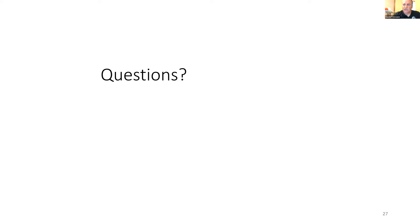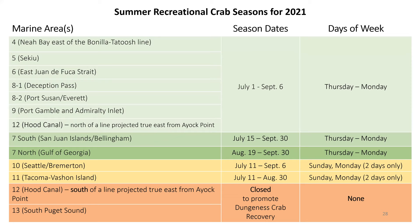Moving on, Don will talk about the regulations and seasons. Don holds a degree from Oregon State University and the University of Washington. His graduate work involved optimizing aquaculture conditions for juvenile geoduck clams. He has worked with the Department of Fish and Wildlife since 1993. His early work was with intertidal clam and oyster enhancement, and since 1995 he has been working primarily with the crab and shrimp fisheries in Puget Sound.